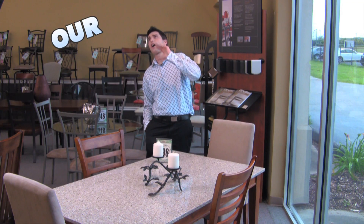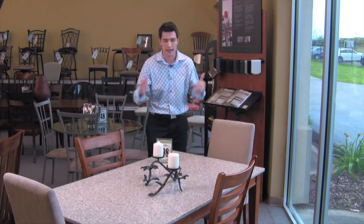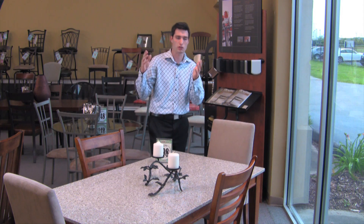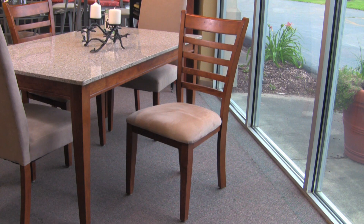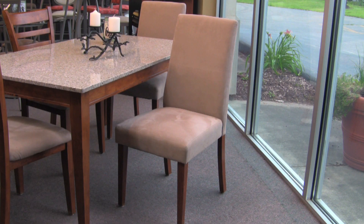It's time for our featured item. Since we're talking about granite this week, what am I going to show you? Of course, a granite table and four chairs. This wonderful kitchen table — or you can use it for a dining room — and you get to choose a combination of chairs. You can either do the all-wood chair with a cushioned seat with the medium wood finish ladder back, or you can do the Parsons chair where it's all cushioned with a nice medium tone on the fabric with the wooden legs.